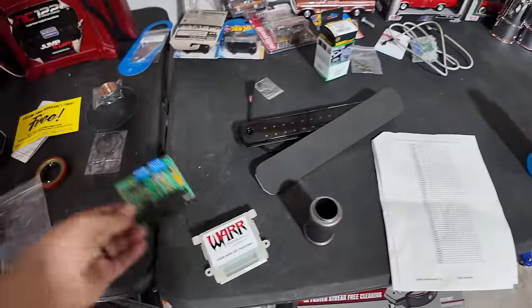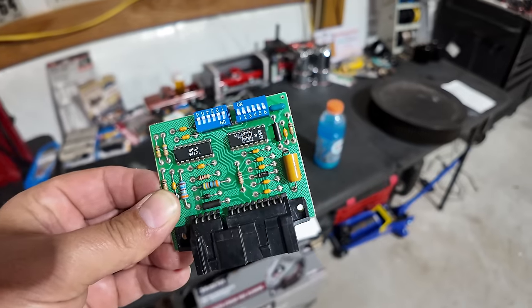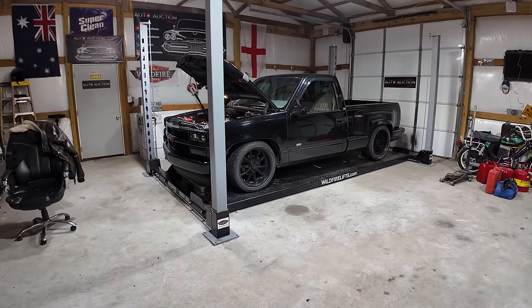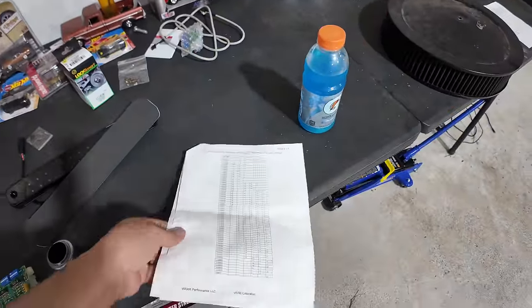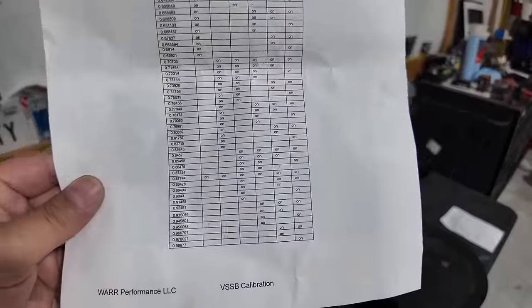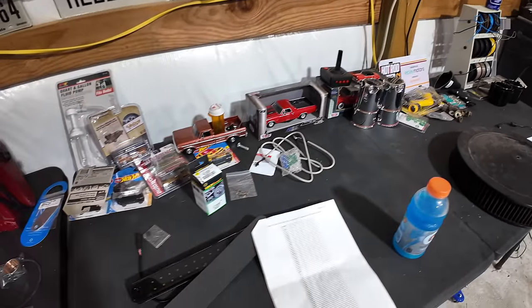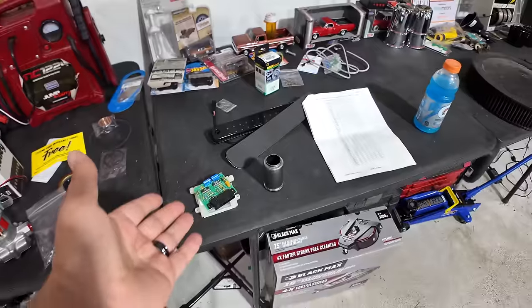Next up is a Warrior Performance VSSB with dip switches — that's a Vehicle Speed Sensor Buffer. Some vehicles come with a DRAC module and some with a VSSB; in 1994 it's a VSSB module. The dip switches correspond to numbers on a chart. I'll go online, enter my gear ratio and tire size, get a number, find the closest match on the chart, set the dip switches, plug it in under the glove box, and my speedometer should be accurate instead of 10 mph off.